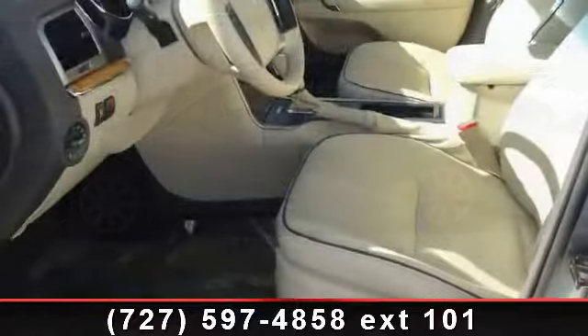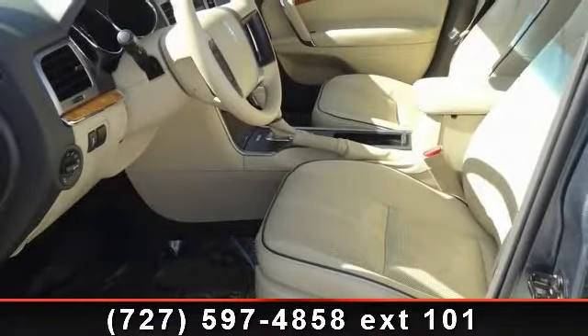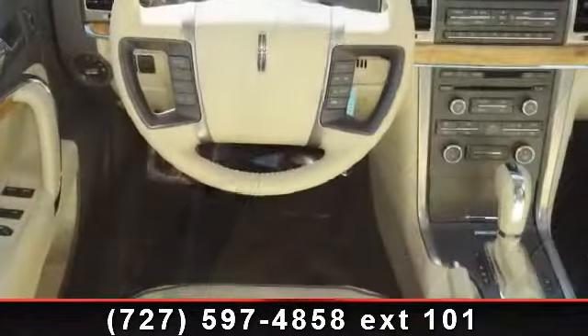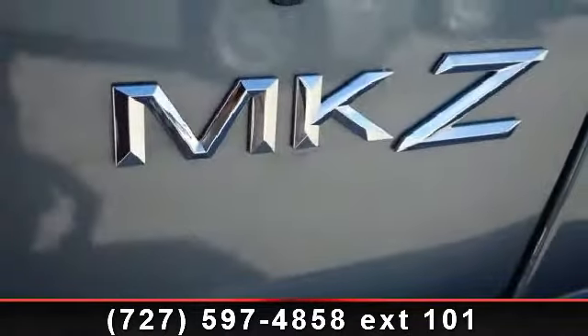Some of the top features included with this vehicle are Bridge of Weir leather-trimmed seating, side curtain airbags with roll fold, tilt telescoping steering column, latch child safety rear seat anchors, advanced track with roll stability control, child safety rear door locks, illuminated entry system with theater dimming, brake actuated traction control, and power windows with global open.